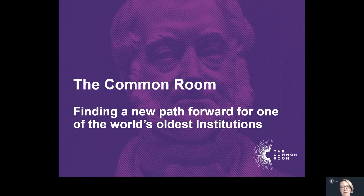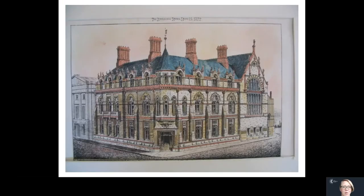The title of this is Finding a New Path Forward for One of the World's Oldest Institutions, and that is exactly what we're doing. We're taking on the legacy of the North of England Institute of Mining and Mechanical Engineers in Newcastle. This is our building, Neville Hall, on the corner of Orchard Street and Westgate Road — just next to where the taxis pull up near the central station. Next door to it is the Lytton Fill, so we're right in the centre of town.